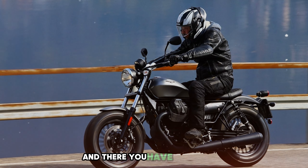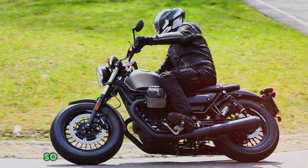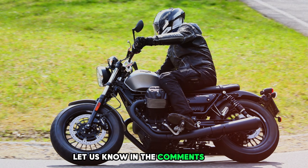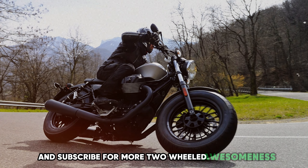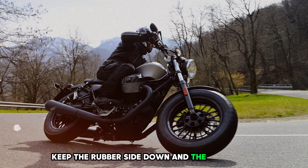And there you have it. Remember, it's not just about the ride — it's about the stories you'll tell. So which one of these beauties caught your eye? Let us know in the comments below. Don't forget to hit that like button and subscribe for more two-wheeled awesomeness. Until next time, keep the rubber side down and the fun side up.